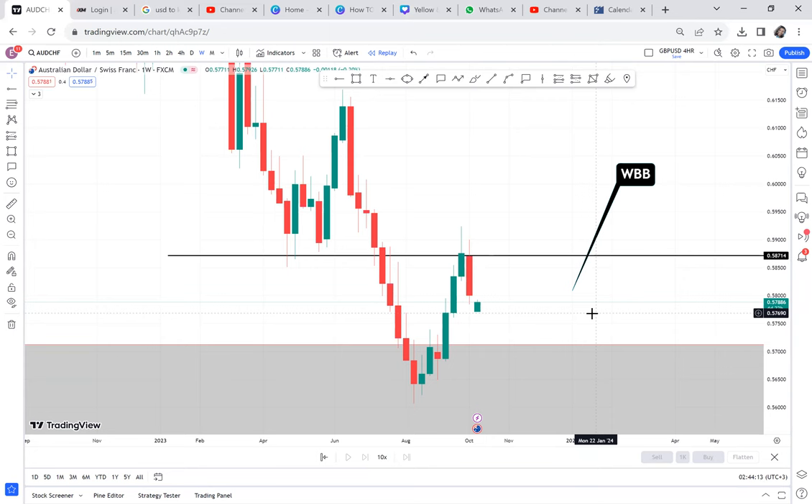AUDCHF and EURCHF — we are not babysitting these trades. There is no time to babysit them. Already monthly has given out the signal. We have to relax and wait to see what the monthly has for us.